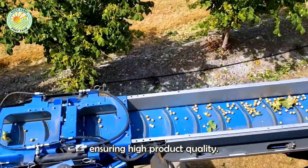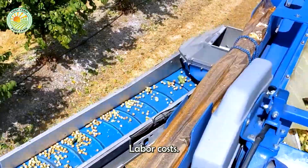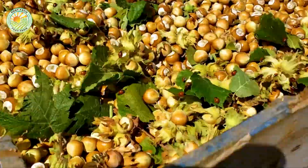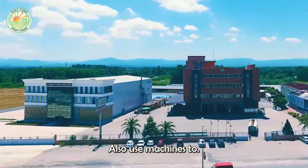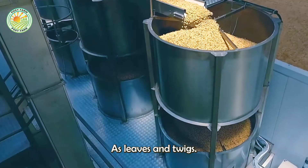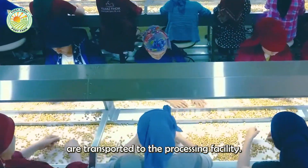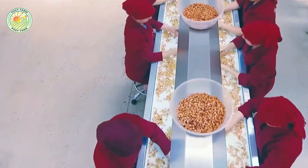By automating the process, farms can harvest large areas in a short time while ensuring high product quality and reducing labor costs. In some regions, farmers also use machines to clean and sort the nuts directly in the field, removing debris such as leaves and twigs, ensuring that only high-quality nuts are transported to the processing facility.